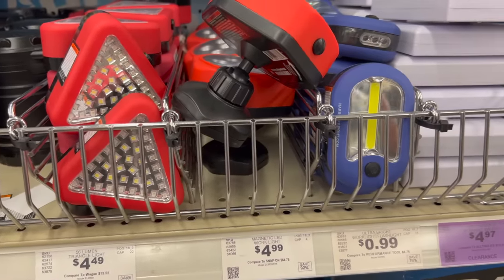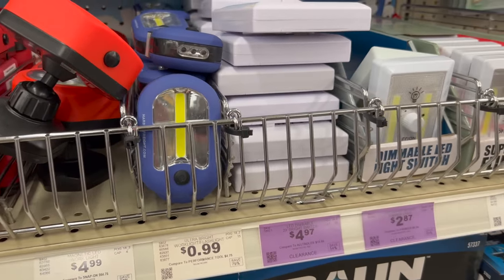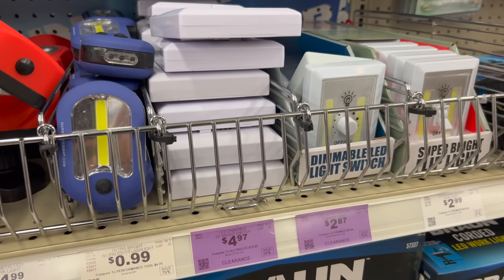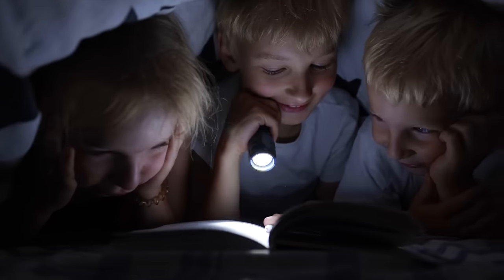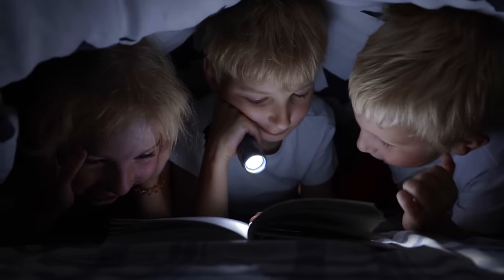As far as how many lights to get, I'd recommend having at least one decent quality flashlight for every mature member of your family — adults or older kids who can take care of something. But also have some cheaper flashlights that you can keep in drawers or on hand, so if there is a power outage you can give them to younger members of your family that you won't be too heartbroken about if they disappear.